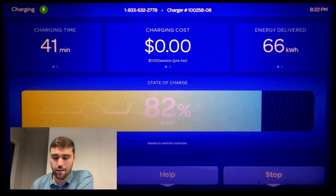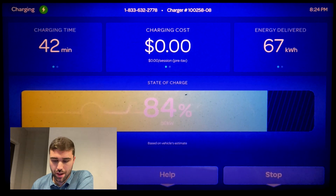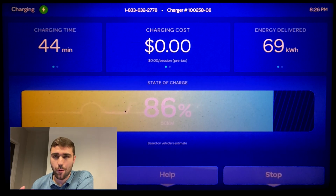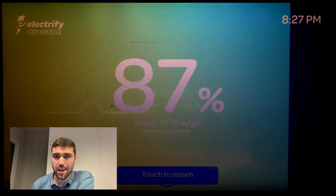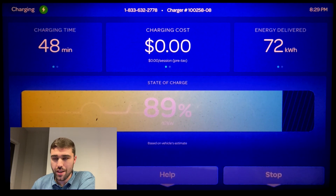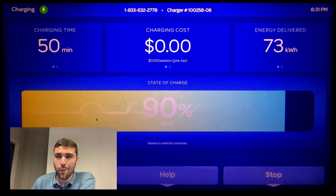This is where charging starts to really taper down, but over 50 kilowatt at 80-plus percent is very solid. Occasionally when road tripping you may need to go above 80 percent, and compared to the Mustang Mach-E that drops off a cliff to about 12 kilowatt at 80 percent, I'm really happy that the ID4 holds it pretty deep into the pack. We're now at 90 percent still getting 41 kilowatt.